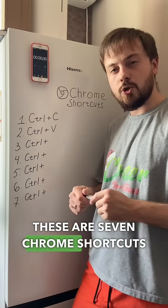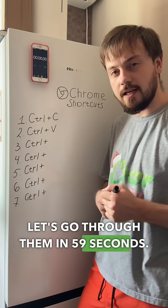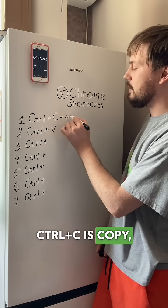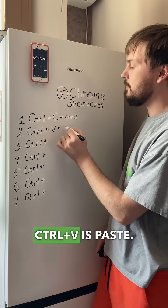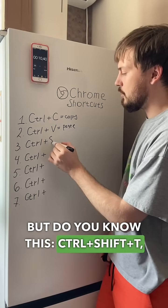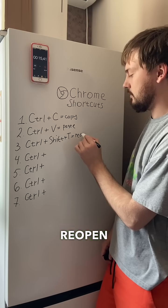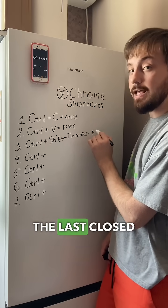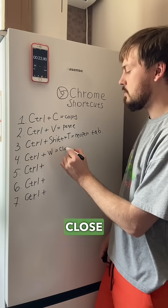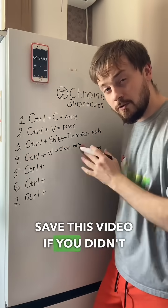These are seven Chrome shortcuts that save me time — let's go through them in 59 seconds. You probably know Ctrl+C is copy and Ctrl+V is paste, but do you know Ctrl+Shift+T? It reopens the last closed tab. Ctrl+W closes the current tab. Save this video if you didn't know this.